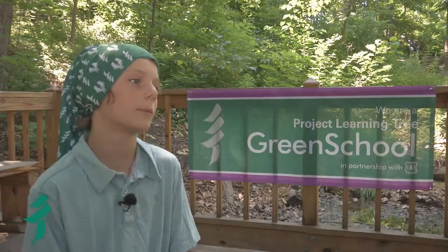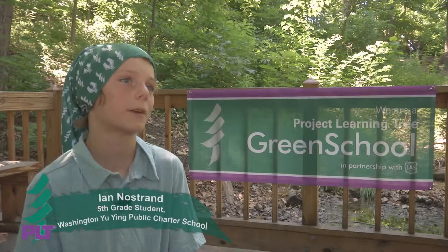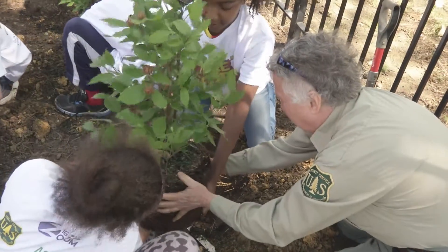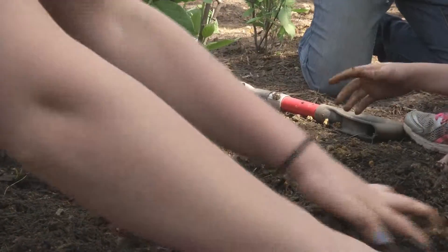I like that every morning I'm able to walk up through the nature center to our classrooms. It's very fun and really welcoming. In both the nature center and the garden, the students are sure to plant only native species so that invasive plants don't take over the school site.